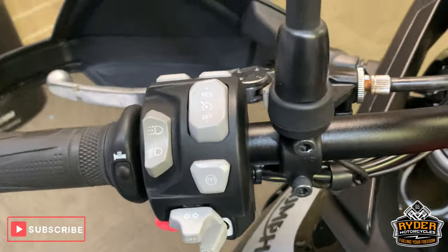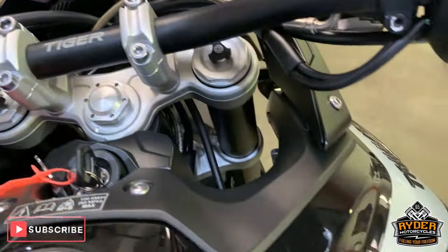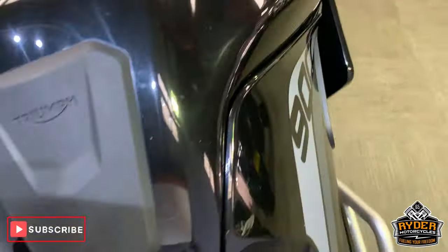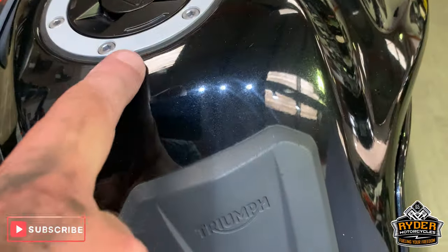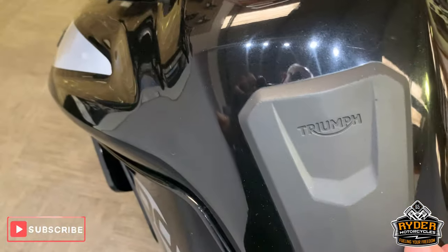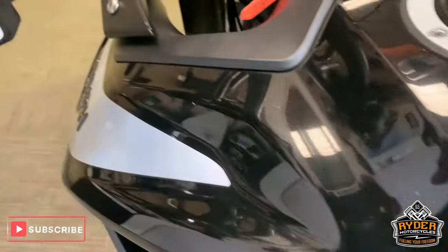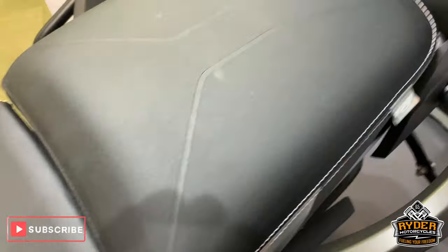This is a top spec model so you get everything on this. Really nice tank — got a very minute little mark, that's just a hair that's got caught where someone's sat on it. Nice seat, rear seat's nice as well.